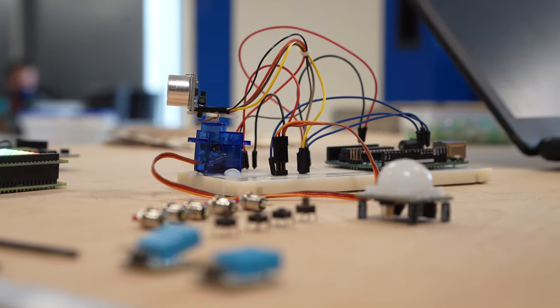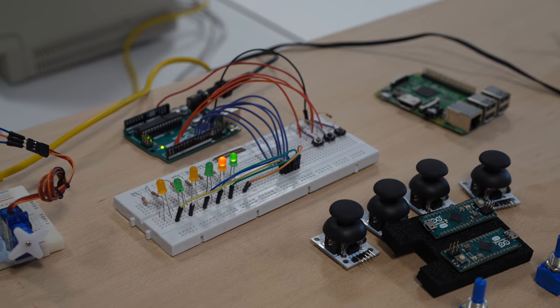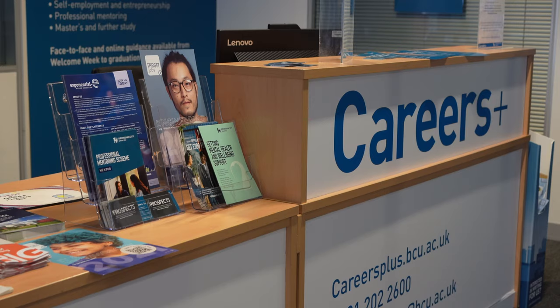This collaborative space also hosts a range of events, including hackathons and employability workshops, as well as our faculty's exclusive careers desk, offering quality careers and employability advice for our students. Our makerspace on Level 4 is an informal area where you can work on your projects.